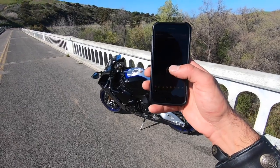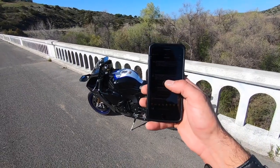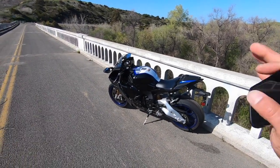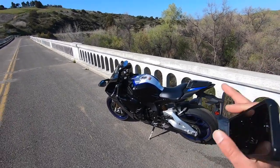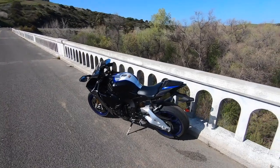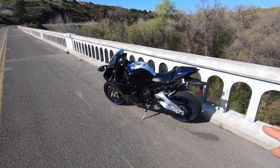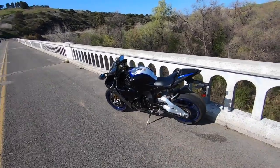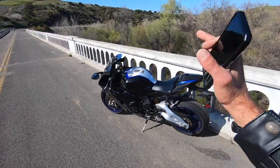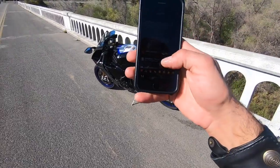Q&A: Why would someone pick an R1M over an R1 unless you're a regular track rider? Isn't the R1 or R1S better suited for street riding? Yes and no. The Ohlins Semi-Active Gen 2 suspension really allows this motorcycle an extreme level of versatility. You want it to ride relatively comfortably on the street — put it in R1 mode. If you want it very firm and aggressive for the racetrack — put it in T2. This suspension really adds a degree of versatility, and realistically this bike is actually a better street bike than the standard R1 just because of those suspension components that go from mild to wild with a push of a button.